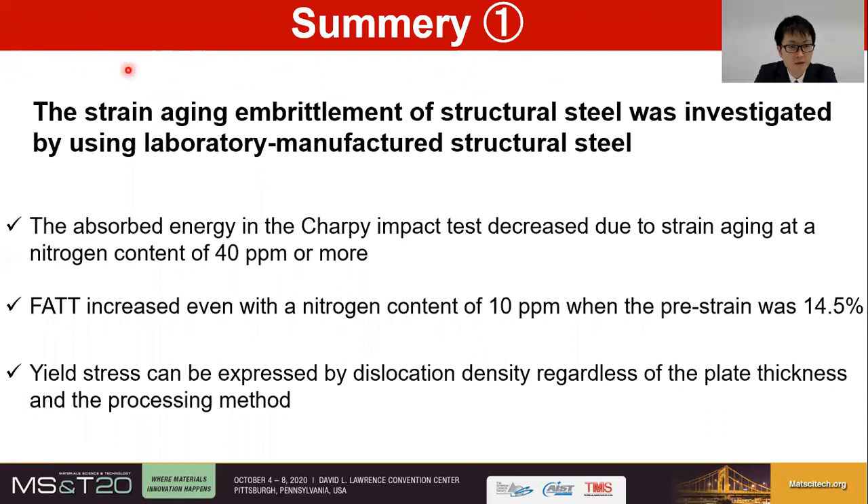To summarize section 1: we investigated the embrittlement of structural steel due to strain aging using laboratory-manufactured structural steel. From the Charpy impact test, it was found that absorbed energy decreases when the nitrogen content is 40 ppm or more, and that FATT increases even when the nitrogen content is 10 ppm at a pre-strain of 14.5%. This suggests that even with a nitrogen content of 10 ppm, steel can embrittle due to strain aging. The relationship between yield stress and dislocation density is in good agreement with Takagi's equation, and it suggests that yield stress can be expressed by dislocation density regardless of plate thickness and processing method.